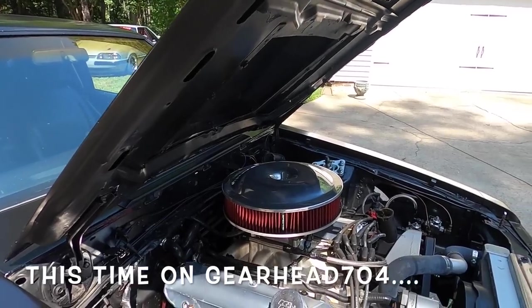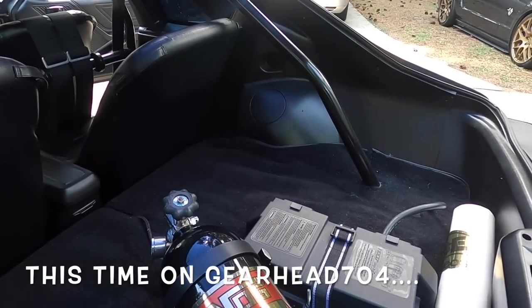One bad fox body — 395 cubic inch Windsor. How big of a shot of nitrous is this?